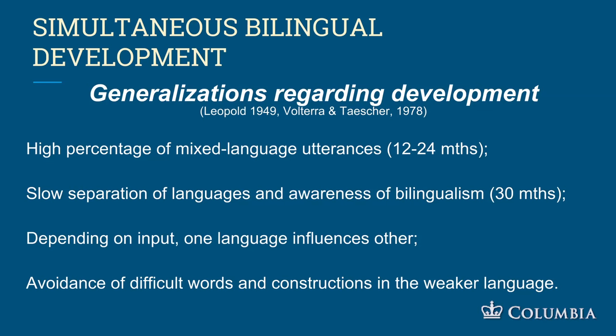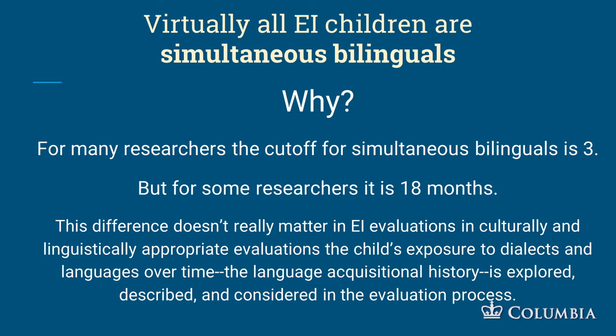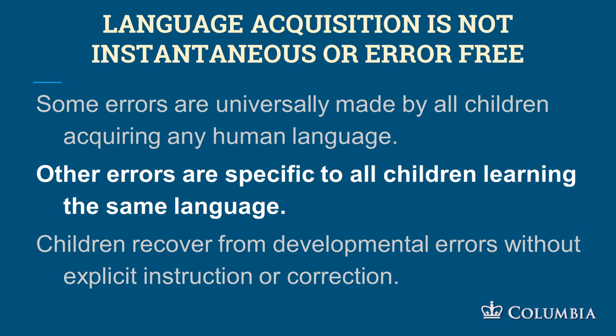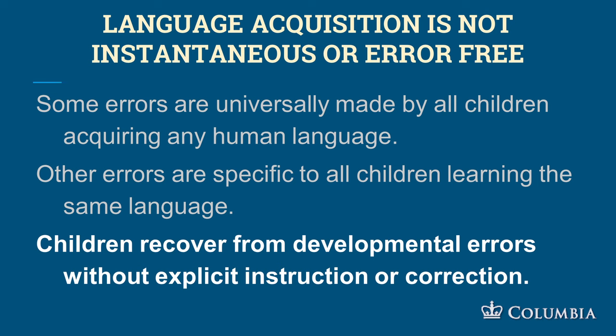Simultaneous bilingual development involves a lot of mixed utterances; then slowly the languages separate towards the end of early intervention. One language may influence the other — for instance, when grandma moves in at 18 months and speaks only one language, the child may avoid certain constructions in the weaker language, but that's around 30 months and on. Virtually all early intervention children are simultaneous bilinguals because they are all so young and exposed to two languages at a very young age. Language acquisition is not instantaneous or error-free — some errors are universally made by all children acquiring any human language, others are specific to children learning the same language, and children recover from developmental errors without explicit instruction.